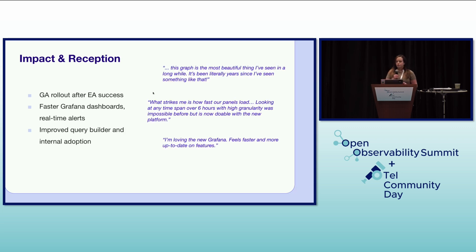The impact of the upgrade has been widely felt across Spotify. After a successful early adopter program, we rolled out GA of the new platform and users immediately noticed faster Grafana dashboards and real-time alerts. The improved query builder within Grafana also led to increased adoption and satisfaction. We received fantastic feedback from our users, including quotes like: 'This graph was the most beautiful thing I've seen in a long while — it's literally been years.' 'What strikes me is how fast our panels load.' 'Looking at any time span over six hours with high granularity was impossible before, but is now doable.' And 'I'm loving the new Grafana — it feels faster and more up-to-date on features.'